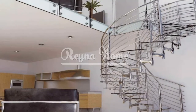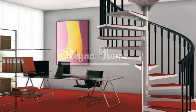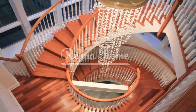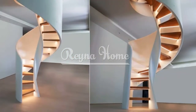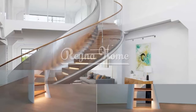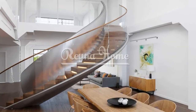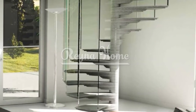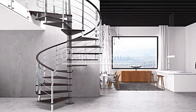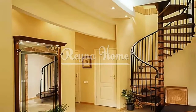When incorporating spiral stairs into small spaces, several design considerations are vital to ensure successful and functional integration. Determine the appropriate size and dimensions of the spiral staircase based on the available space, considering factors such as headroom, tread width, and riser height to ensure compliance with building codes and safety regulations. Choose materials that complement the style of your space and provide durability and visual appeal. Common materials for spiral stairs include wood, metal such as steel or wrought iron, and glass, each offering distinct characteristics that enhance the overall design aesthetic.